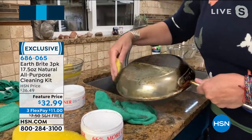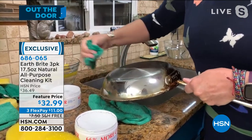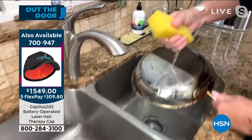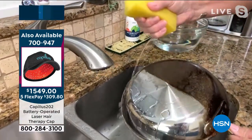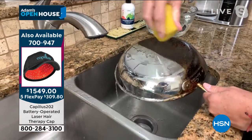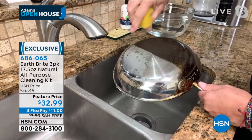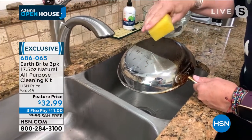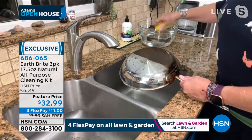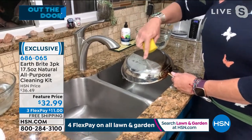Once you cut through all of that grime, I'll give that a quick wipe and show you the Earth Bright difference. I've got a sponge full of water — I'm going to come over to the sink. Watch this — see how the water is sheeting up, see how it's beading off of there. That's the clean, the shine and the protection. What this beading means is that protective layer resists getting dirty longer — you have to clean less often because of that sheeting action.